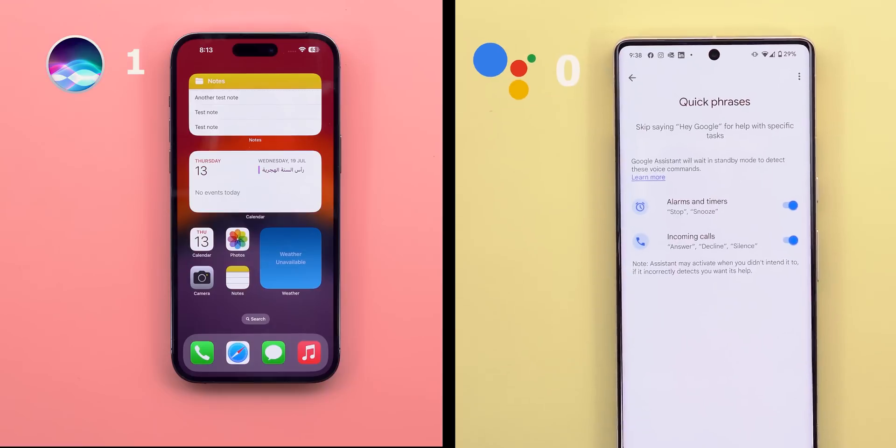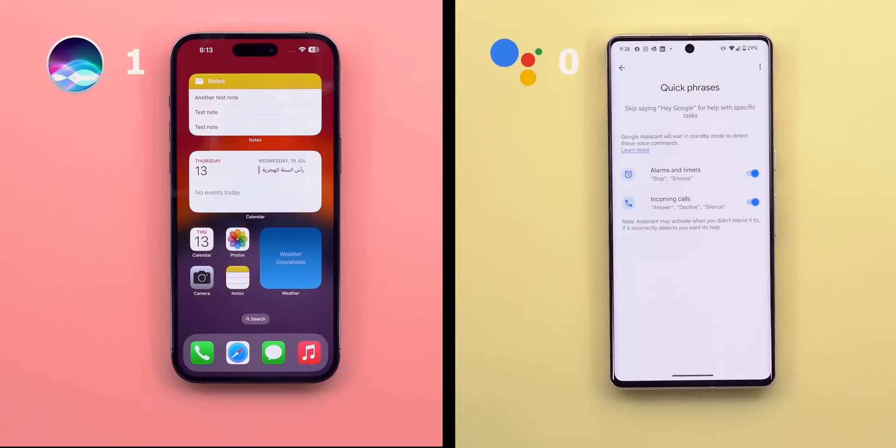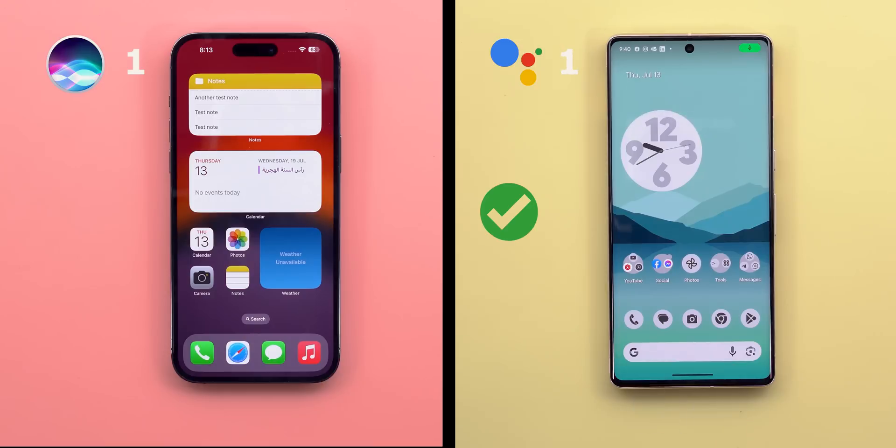In contrast, Google Assistant has Quick Phrases, which let you drop the magic word entirely for certain actions like stopping or snoozing alarms and timers, silencing calls, or answering phone calls. A quick demo showed saying 'Stop' successfully activated it. That gives a point only to Google Assistant, so the results are now even.